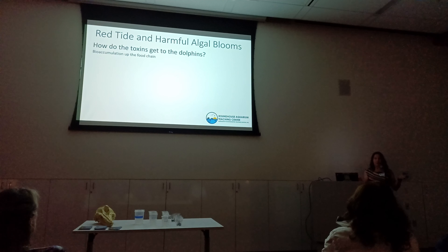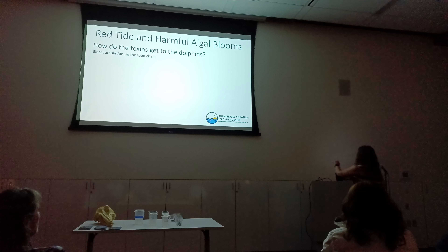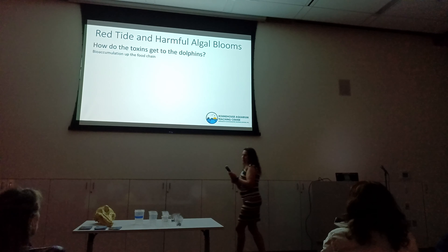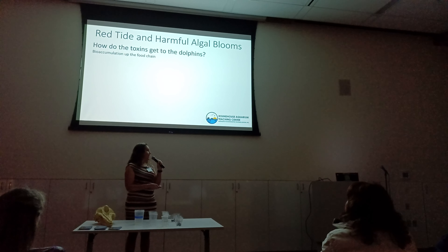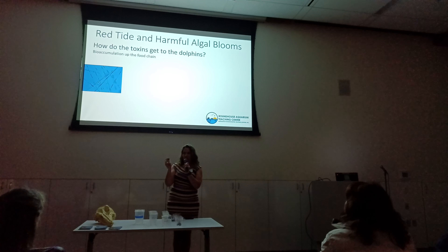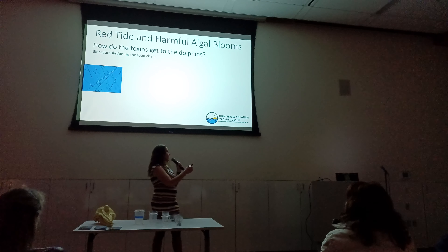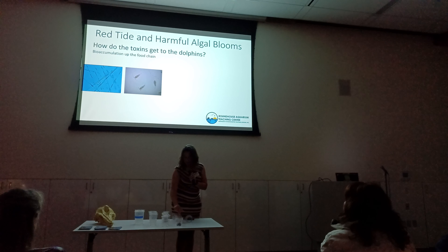So let me talk about how the toxins get to the dolphins — they bioaccumulate up the food chain. This is an easier show than tell, so I'm going to show. Our phytoplankton are the ones making the little toxins. We're going to pretend these little marbles are little pieces of domoic acid. They get eaten by the zooplankton — so we'll have this zooplankton eat some and this zooplankton eat some — and I'm sure you can figure out how this is going.